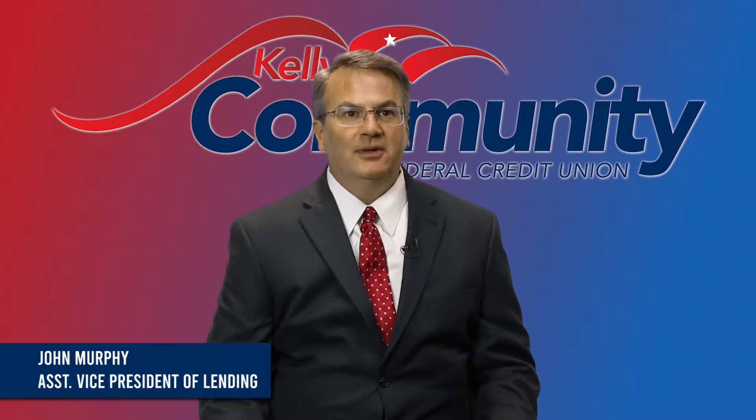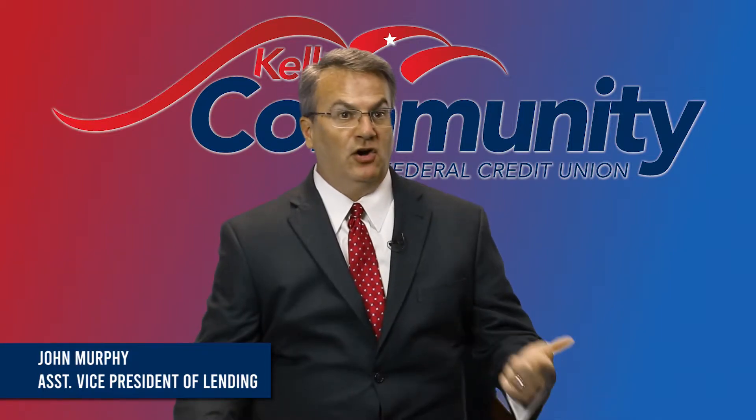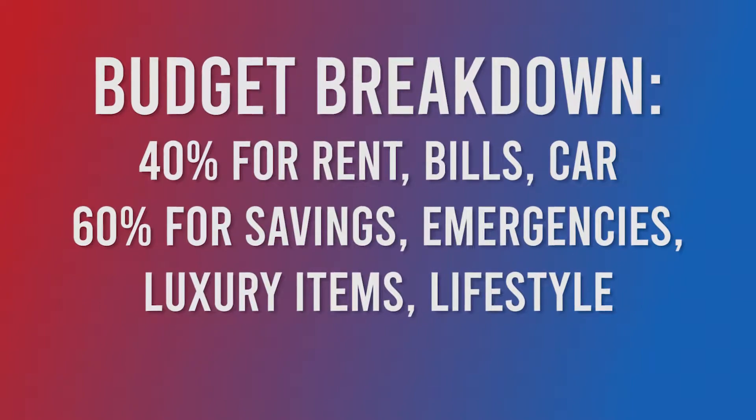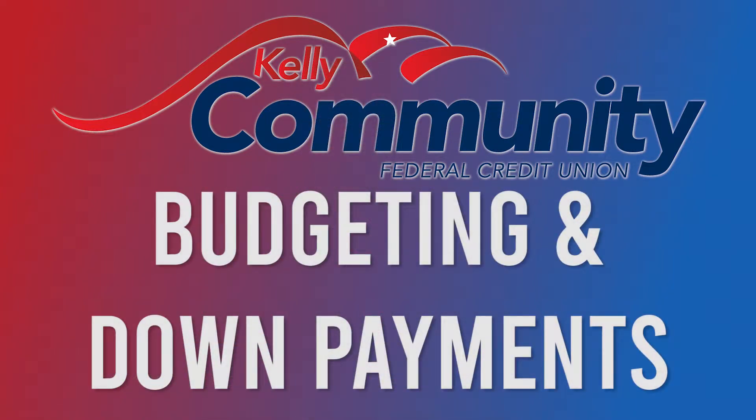First things first, people need to come up with a budget. Review your monthly bills, see what you're comfortable paying, and make sure that works with your obligations. You don't want any more than 40% of your paycheck going towards rent, car, and bills. That keeps 60% available for emergencies and your lifestyle — going to the movies or other things you want to do. It's about budget and down payment.